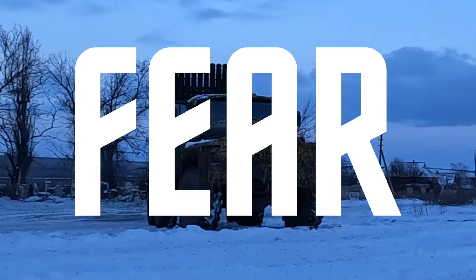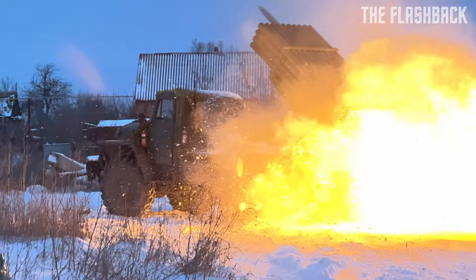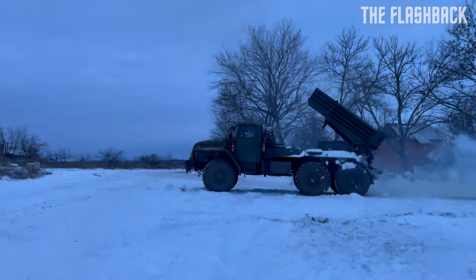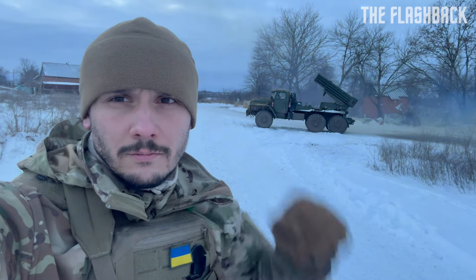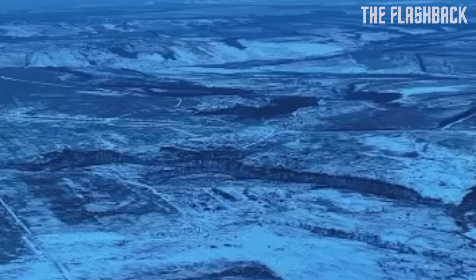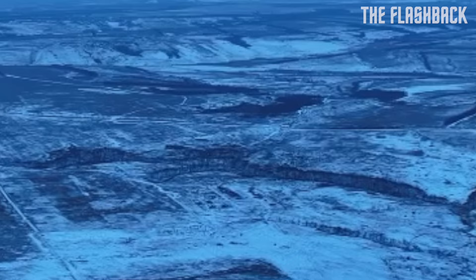Fear. This is the first word that comes to mind when you hear the word Grad. Because more often I had to feel the fire of this death machine when it was flying in our direction and not vice versa. But to see how a complete package of missiles from the Grad system flies into the column of the enemy army and changes all his plans is one of the most exciting sights.